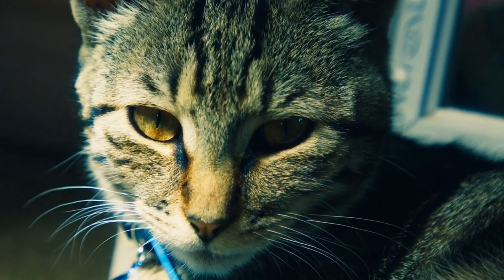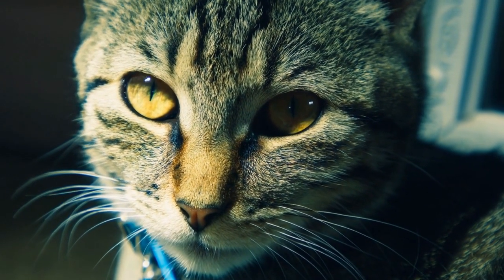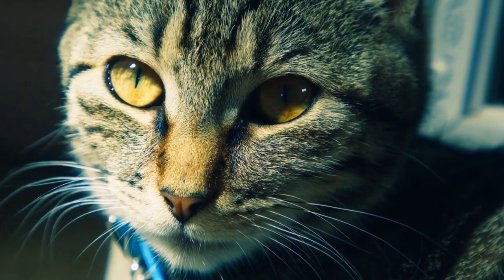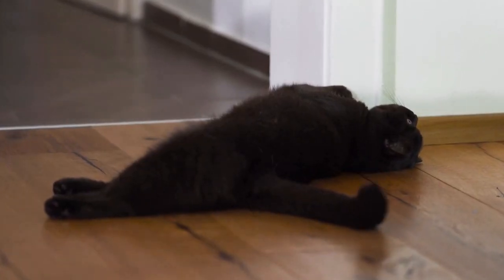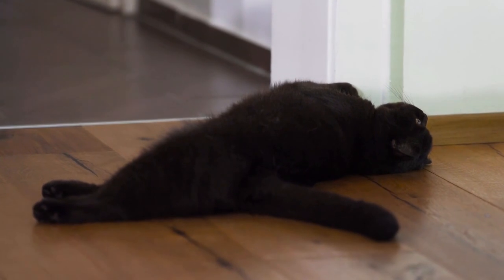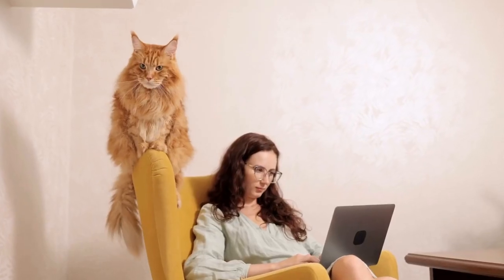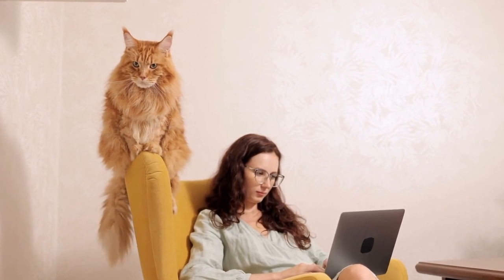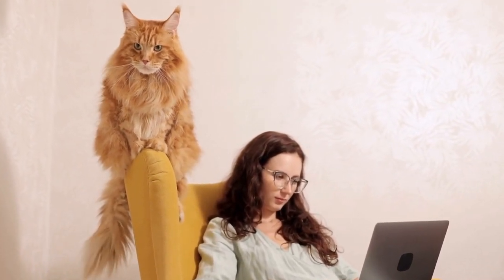But why are cats so fond of jigsaw puzzles? One possible explanation is that cats are instinctively prone to hunting and stalking behavior. Jigsaw puzzles, with their many pieces that need to be assembled, mimic the process of hunting prey. Cats may see the puzzle pieces as their potential prey, and the act of solving the puzzle as a way to capture and conquer their imaginary catch.